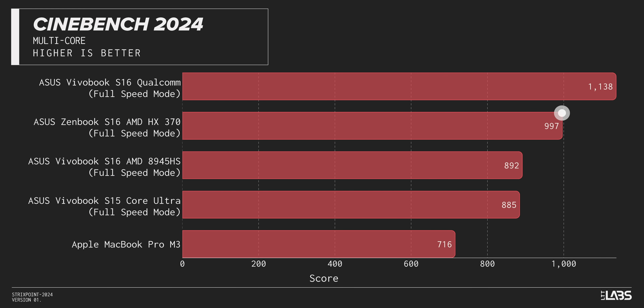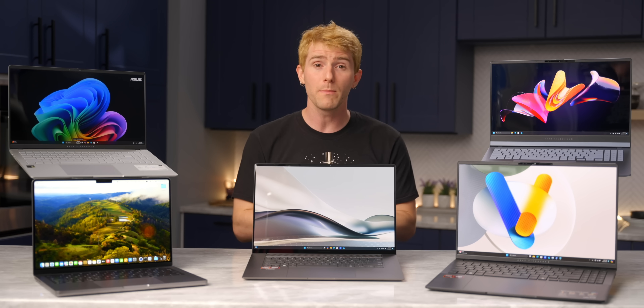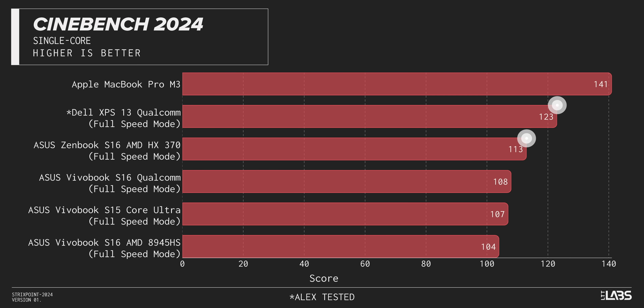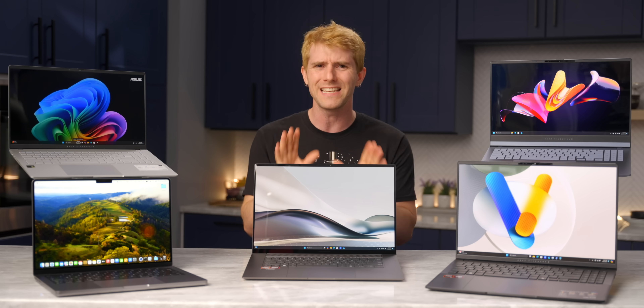Our Ryzen AI 300 easily beats its last generation x86 competitors, and while Qualcomm appears to still be in the lead, you gotta remember that Snapdragon chip is running at 50 watts. To see how much that difference was impacting our test, we got our hands on a Dell XPS 13 that also has a 28-watt TDP. When matched for power, these two CPUs are darn near matched for performance as well. AMD takes a slight lead in multi-core, while Qualcomm edges them out in single-core, but neither difference is the kind you would notice in daily usage.